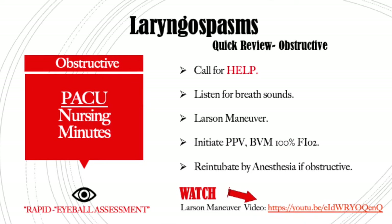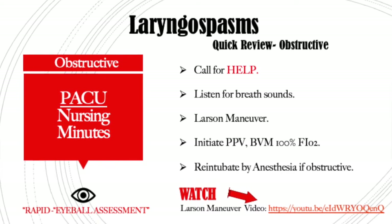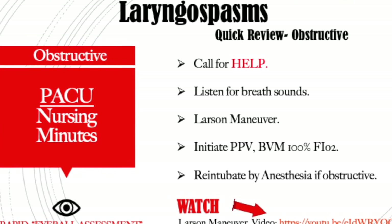Let's review. Obstructive laryngospasms: immediately call for help. Your child is not moving air down to the lower airways. Get your ambu bag out. Do the Larson maneuver to try to open up the vocal cords and hold pressure for about 15 to 30 seconds — see how they respond. While someone is providing positive pressure ventilation with 100% FiO2, someone else should be getting your rapid intubation box. Your peds crash cart should be right next to your pediatric patient. If it is obstructive, plan on a rapid intubation and assist anesthesia.